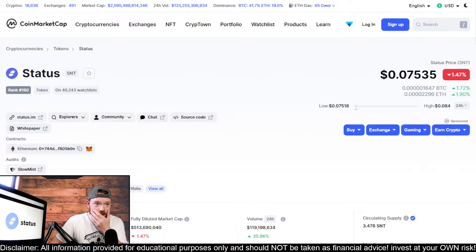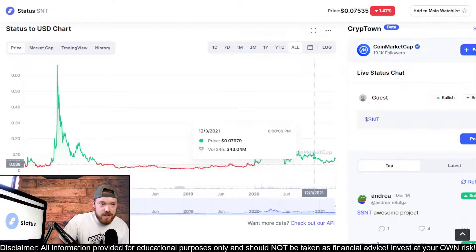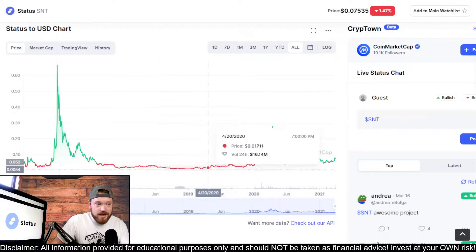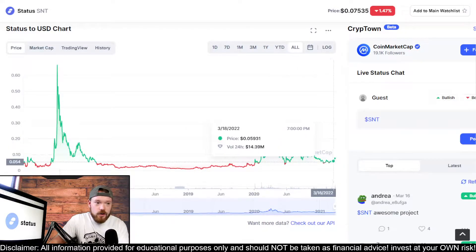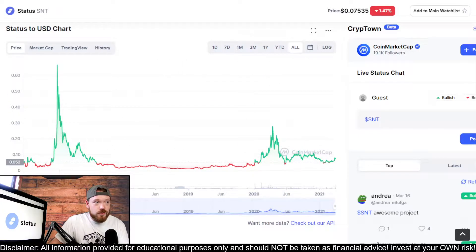Looking at SNT coin, currently trading at seven cents, down a little bit right now. Status or SNT coin is actually not new to the game - just because we've recently seen some gains putting it on the map again doesn't mean it's new. It's been around since pre-2017, since the previous bull run. It flatlined for quite a while, then got a nice pump in 2021, then kind of flatlined again, and we could be on the verge of another run similar to those.